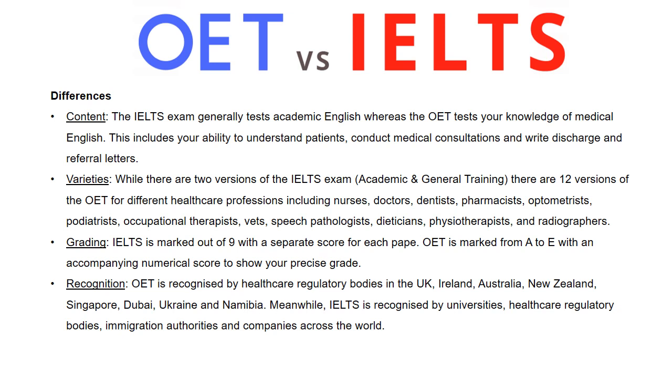Grading: IELTS is marked out of nine with a separate score for each paper. OET is marked from A to E with an accompanying numerical score to show your precise grade.